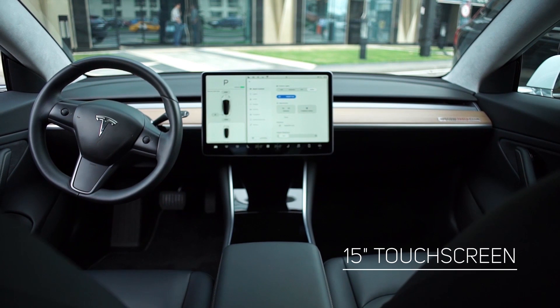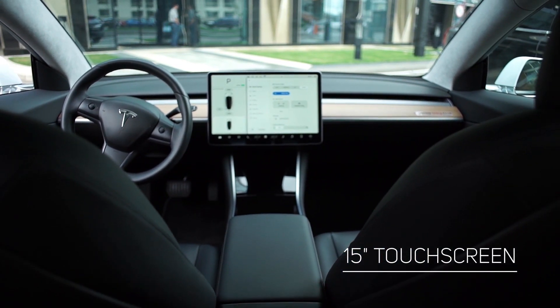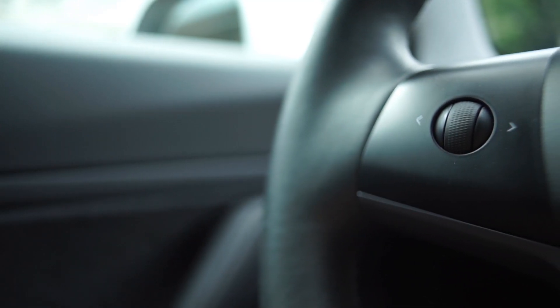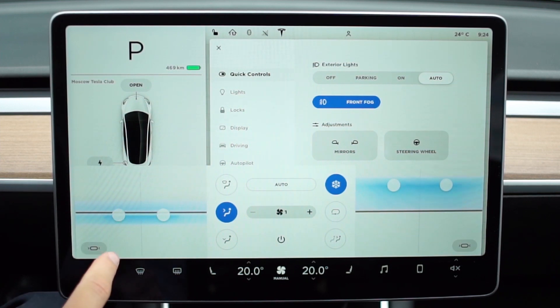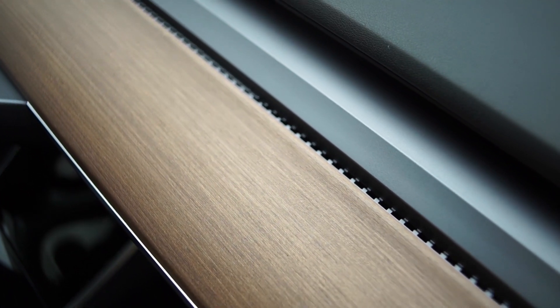The 15-inch touchscreen is horizontally oriented and convenient to use for both the driver and the passenger on the right. In addition to using the central display, important functions can also be controlled via a pair of controllers on the steering wheel. The climate control system allows adjusting the airflow to exactly the points that the driver indicates on the screen, but you won't see conventional deflectors on the dashboard.